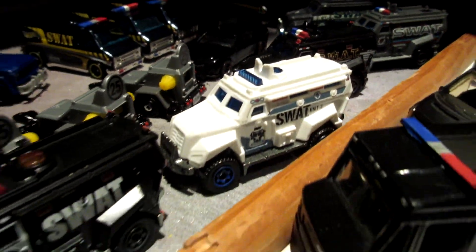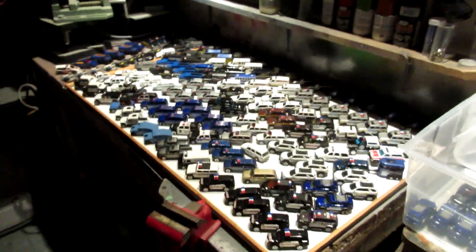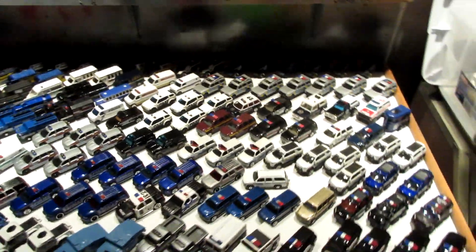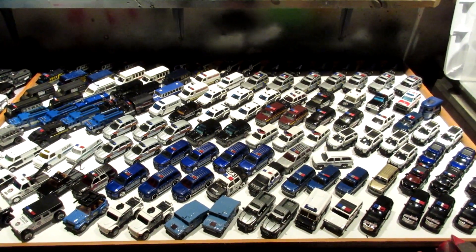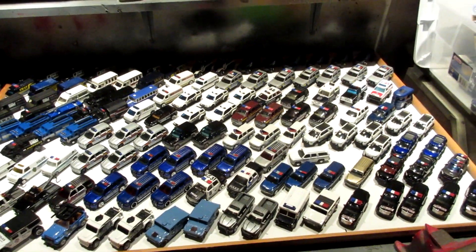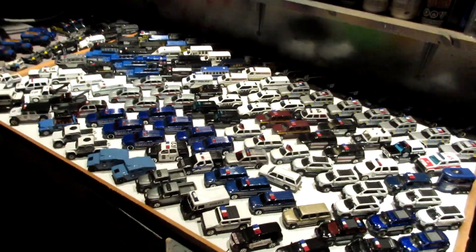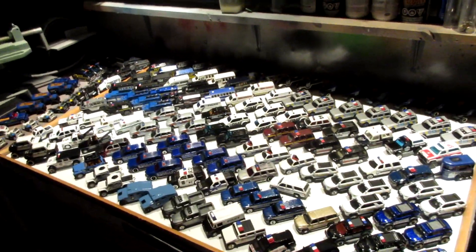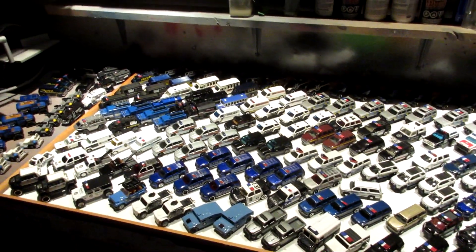To conclude the video - that's it guys, this is an update on my police collection. I hope you enjoyed it. I will also do the same for my Fire and EMS collection, which will be available soon, and I will also do a video for my construction vehicles collection. If you guys enjoyed this video, make sure to give a thumbs up, like and subscribe if you are new, and I will see you guys in the next stop motion video or next collection showcase. Goodbye everyone.